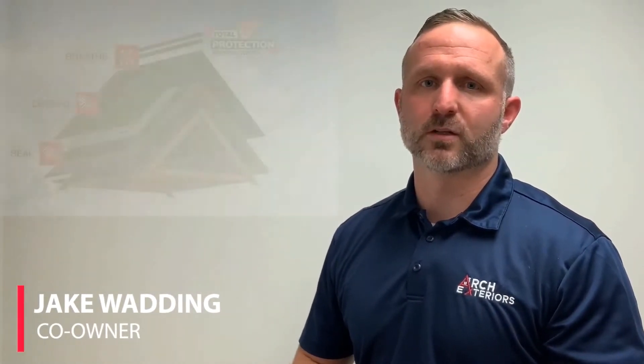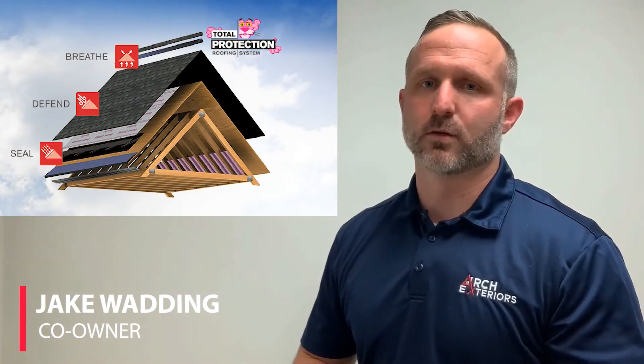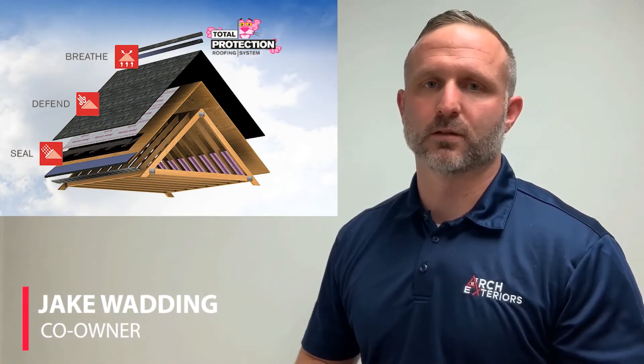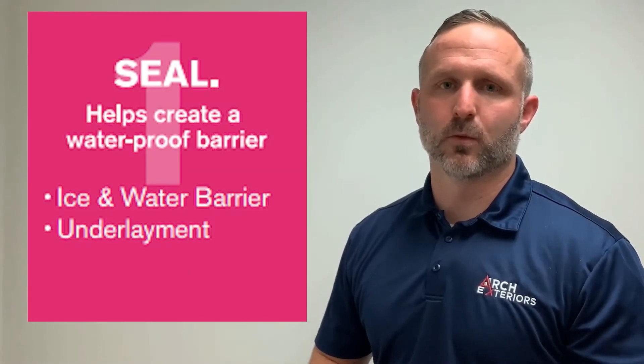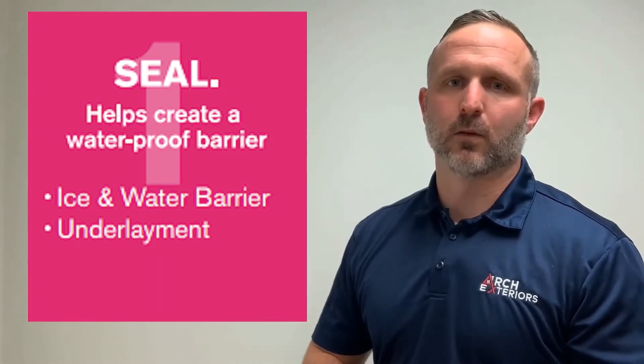In this video, I'll be sharing Owens Corning's Total Protection Roofing System and why it's a great option for your roof replacement project. The Total Protection Roofing System provides complete protection in three categories: Seal, Defend, and Breathe. The Seal category is a two-part protection that helps keep moisture away from the roof, blocking water.